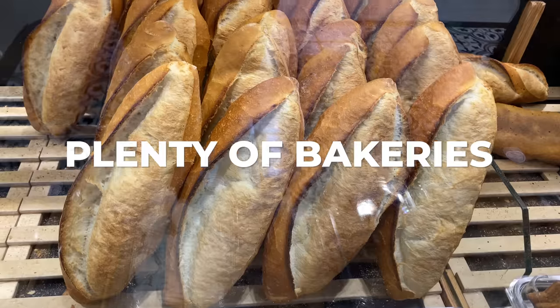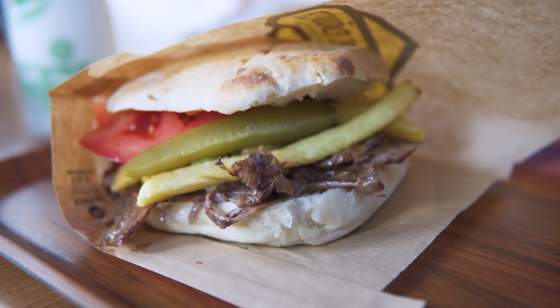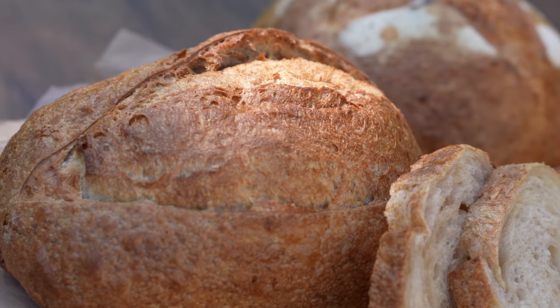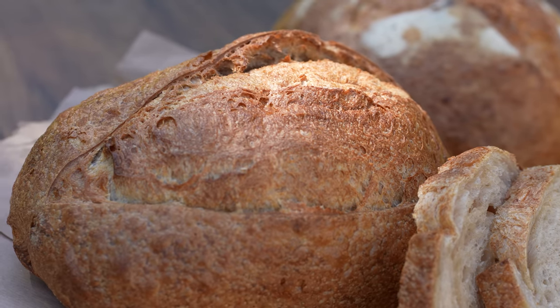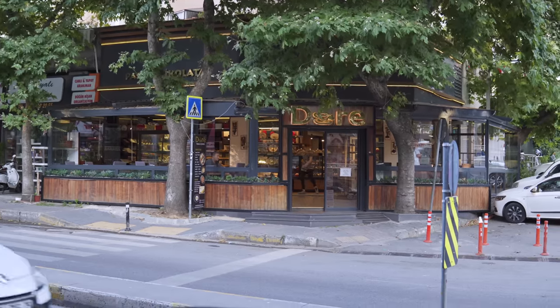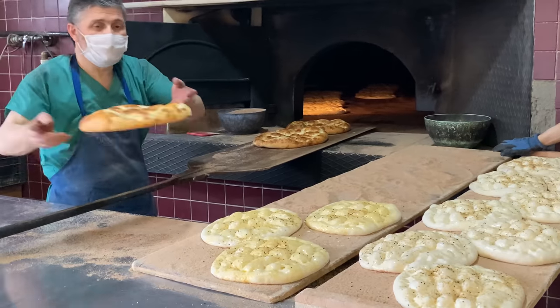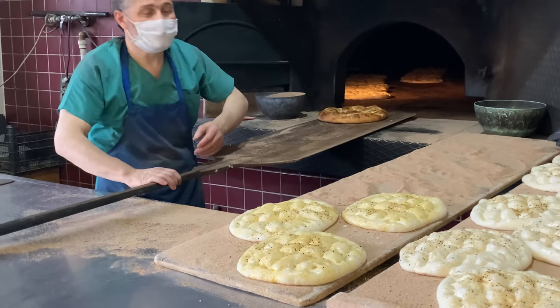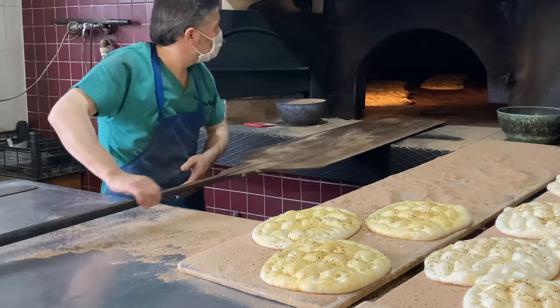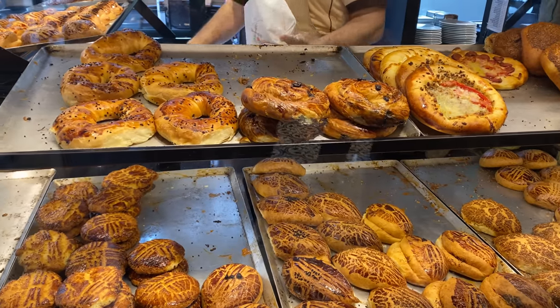Turkish people consume a lot of bread — literally in every meal they will have bread on the table. Something you will also see a lot here in general in Turkey is that there are plenty of fırın, which in English are called bakeries, and you can buy freshly made bread all day long. You will find plenty of those bakeries in every single neighborhood.